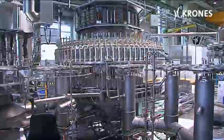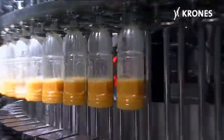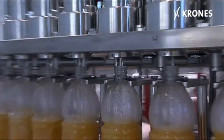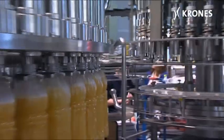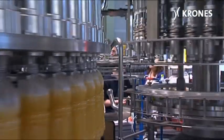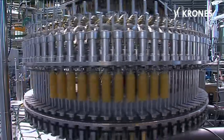This process helps the client to save costs, since, thanks to the gentle product treatment involved, less raw slurry needs to be provided. At Krones, we welcome a tough challenge, particularly when it comes to developing optimally holistic solutions for a client's less than easy products and projects.